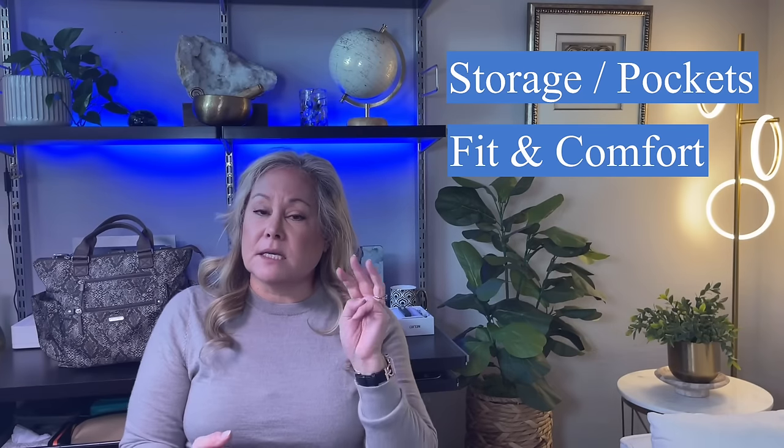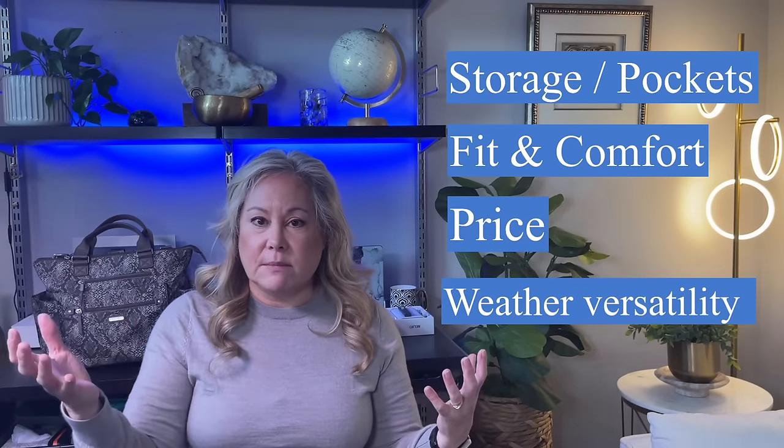These are the items I looked for when choosing the vests I'm going to show you today. Number one was availability of storage on the vest. Number two was how comfortable it was, because I need to be really comfortable when flying. Number three was price. And number four was weatherability — was it something I could wear in a lot of different weather environments? So let's go through the vests I chose.